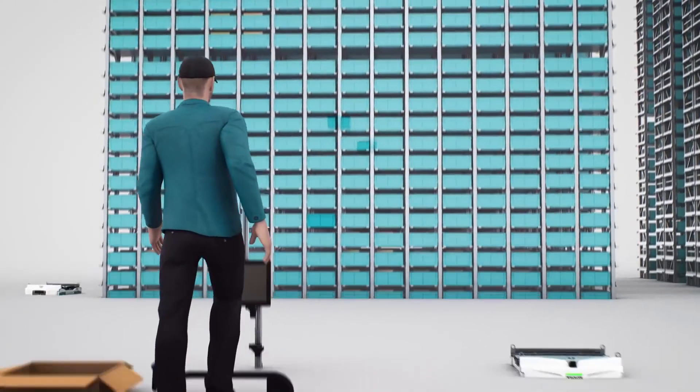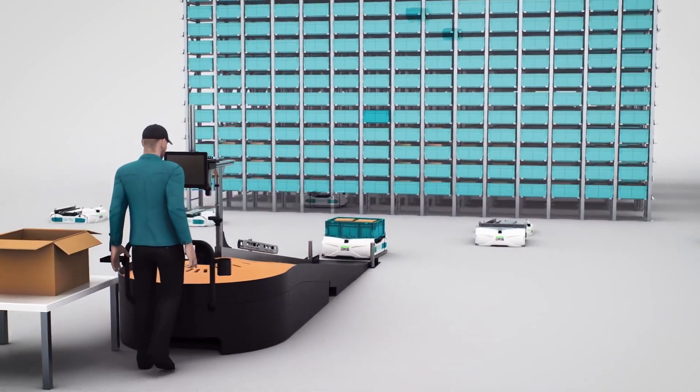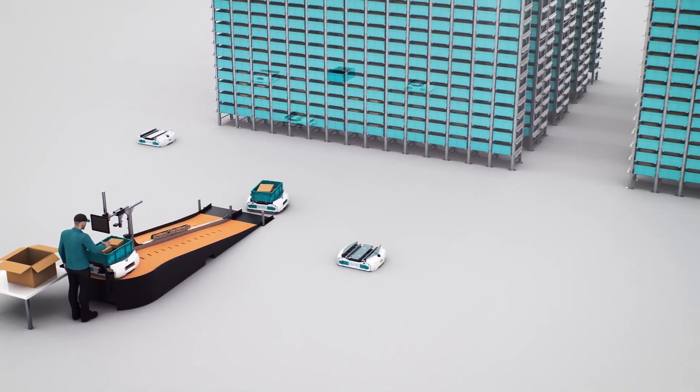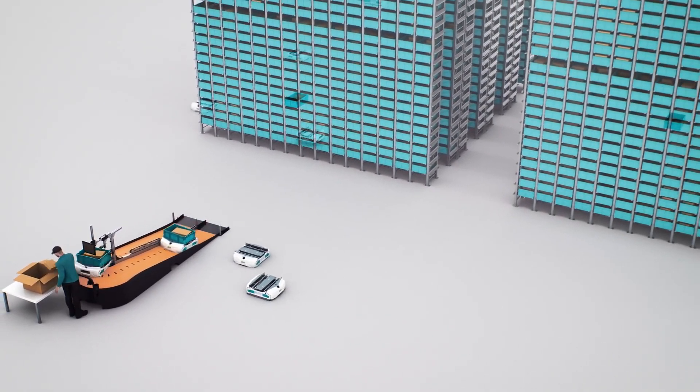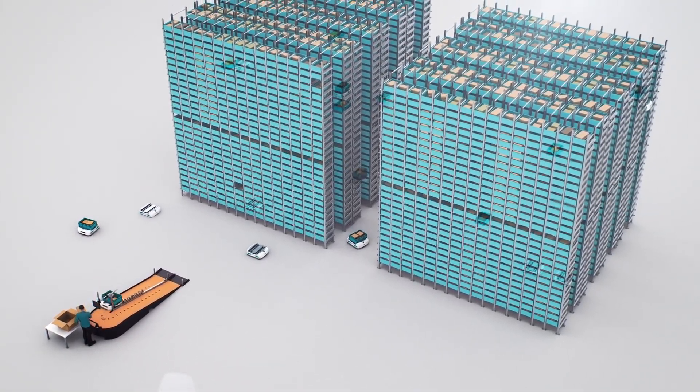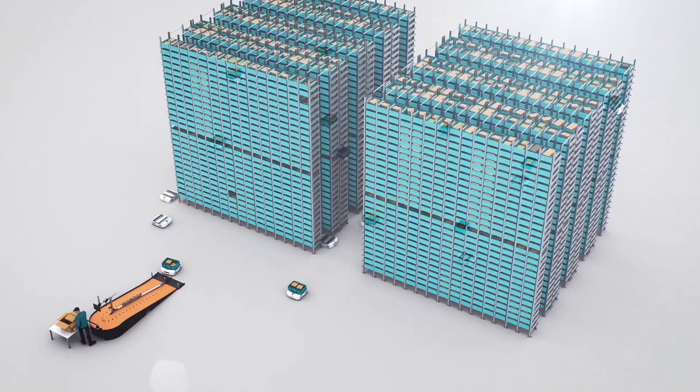As the solution is based on mass-produced robots, it can be deployed three times faster than traditional systems. The system control uses mathematical algorithms to optimize the missions and adapt to customer logistics specificities.